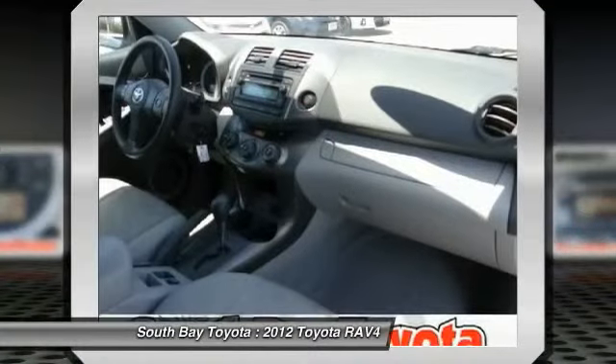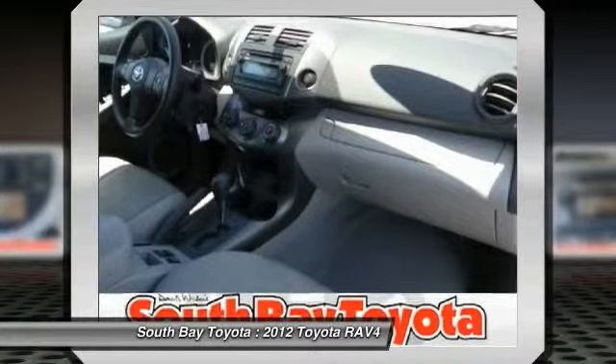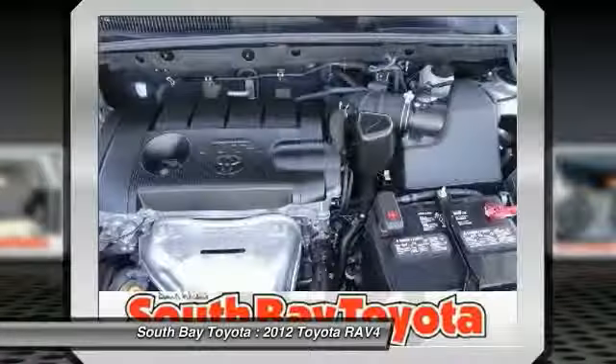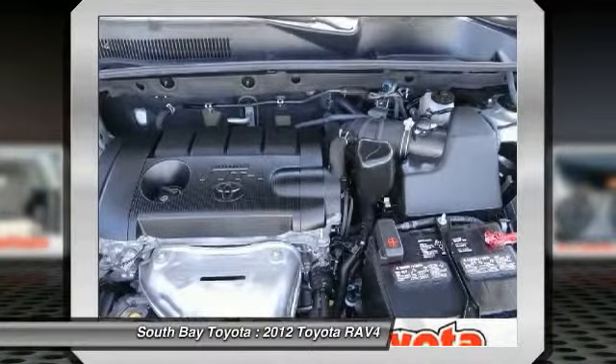Here at South Bay Toyota, we try to make the purchase process as easy and hassle-free as possible. We encourage you to experience this for yourself when you come to look at this good-looking 2012 Toyota RAV4.